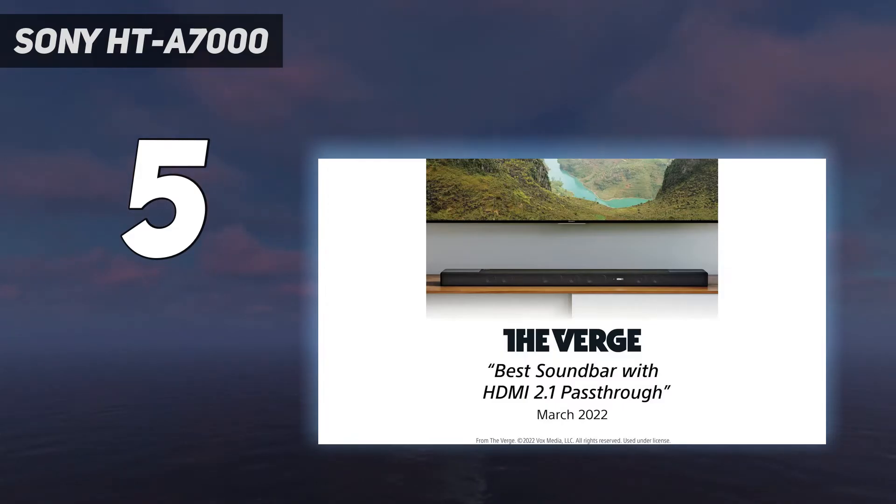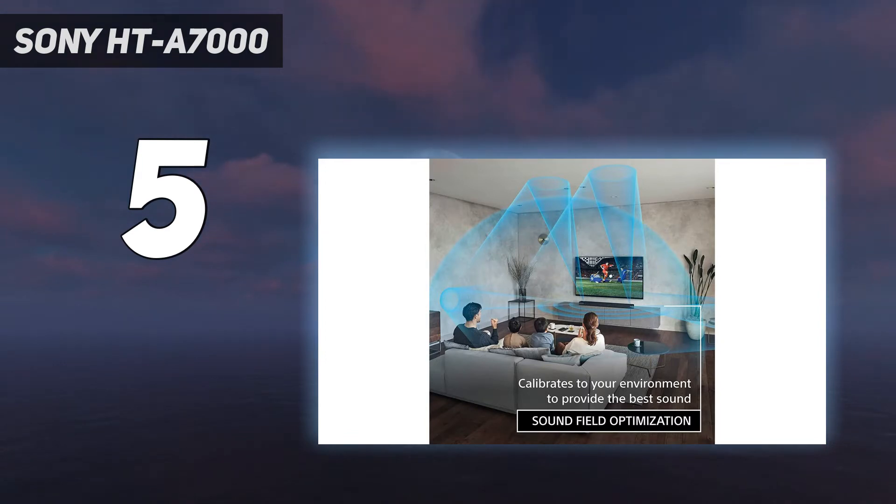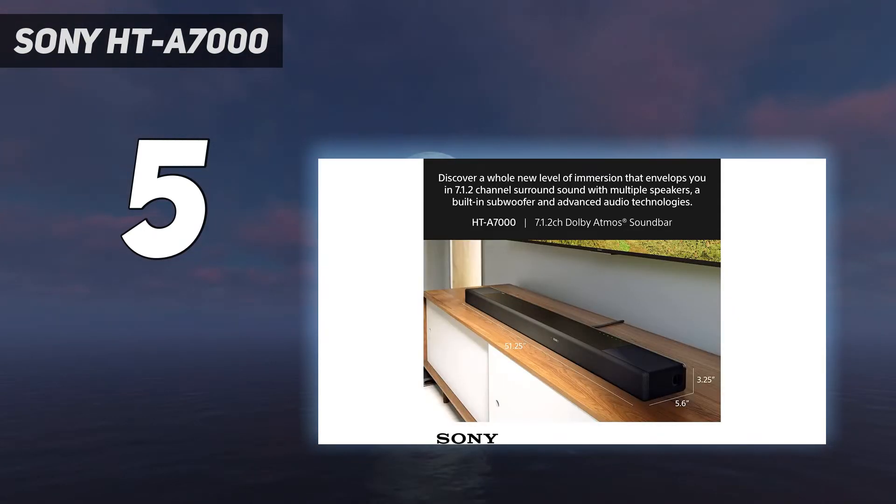Design: the Sony HTA 7000 is one of the few soundbars in this list to have an LED display, which although is a nice touch in theory, is not as helpful as it looks. We found it difficult to tell which sound mode we were using when changing it using the display. It's also quite large, making it not suitable for TVs under 55 inches.